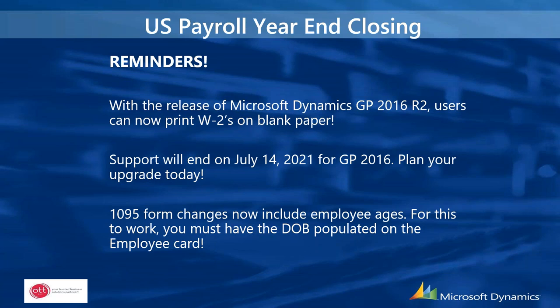The 1095 form has changes this year-end. If you are printing 1095-Cs from GP, that form now includes a spot for the employee's age. For this to properly print on the form, make sure you have the date of birth populated on the employee card — it's not a required field, but it is needed if you're printing 1095s from GP.